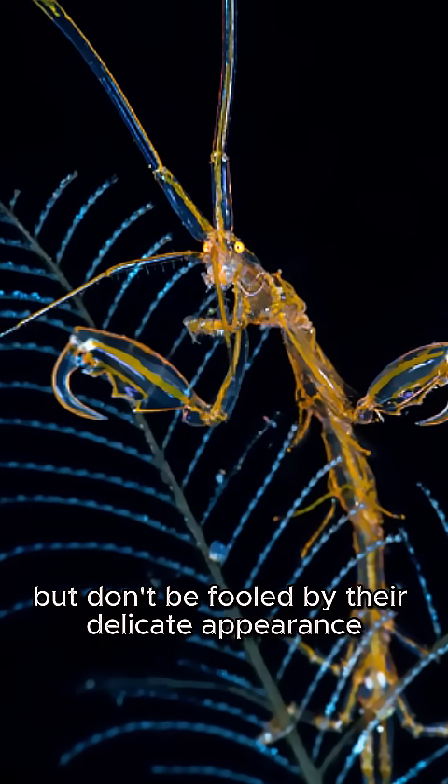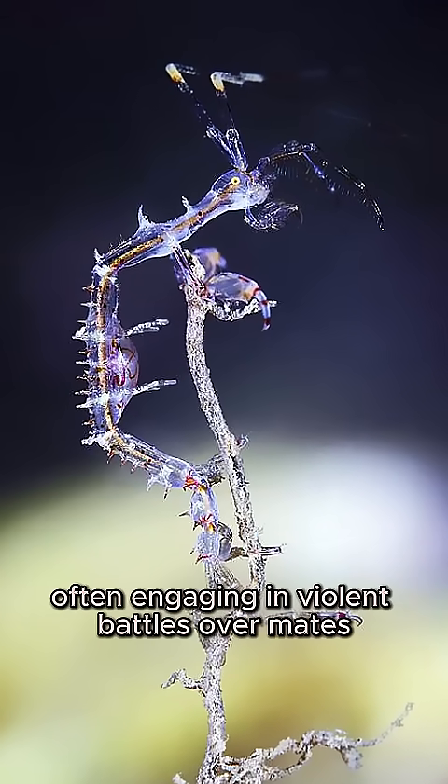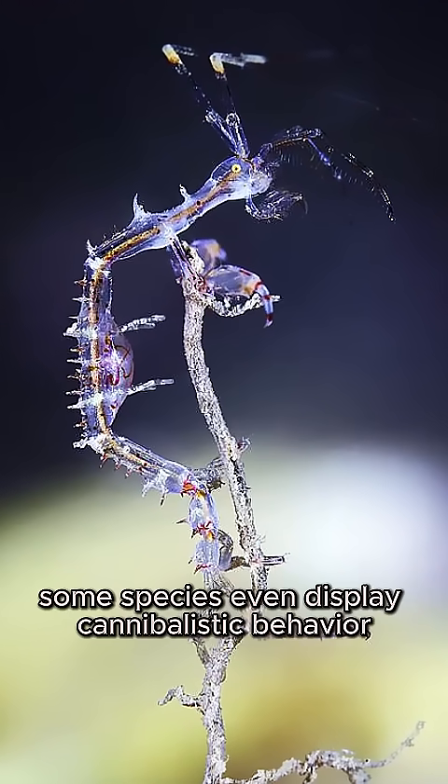But don't be fooled by their delicate appearance. Skeleton shrimp are territorial and aggressive, often engaging in violent battles over mates. Some species even display cannibalistic behavior.